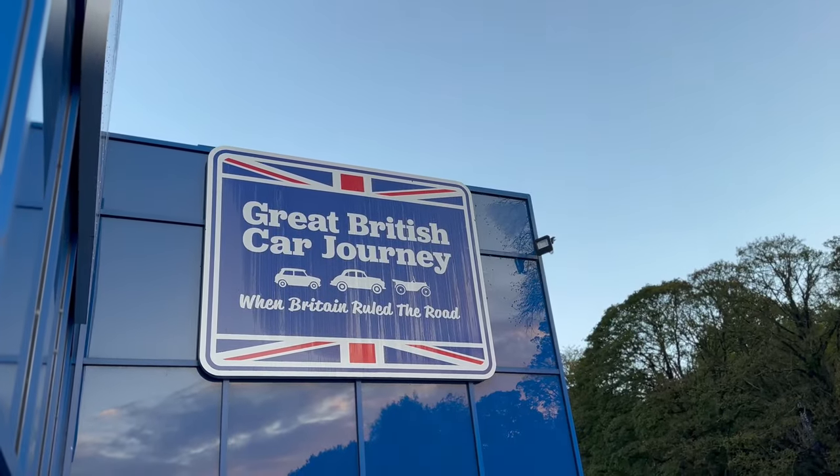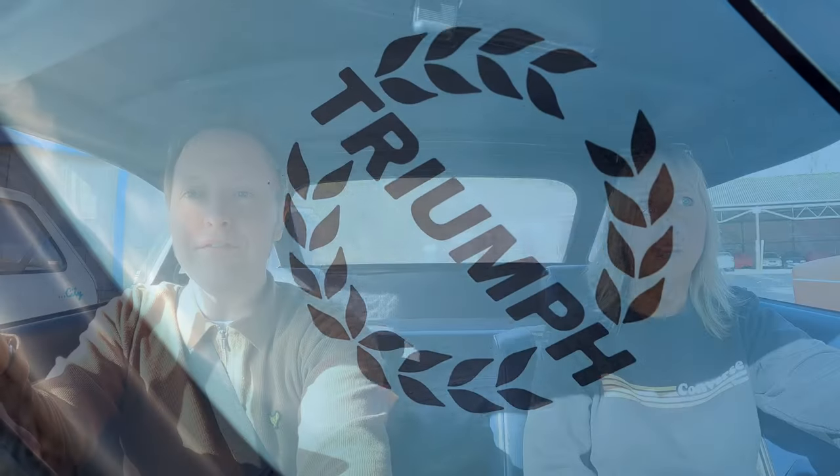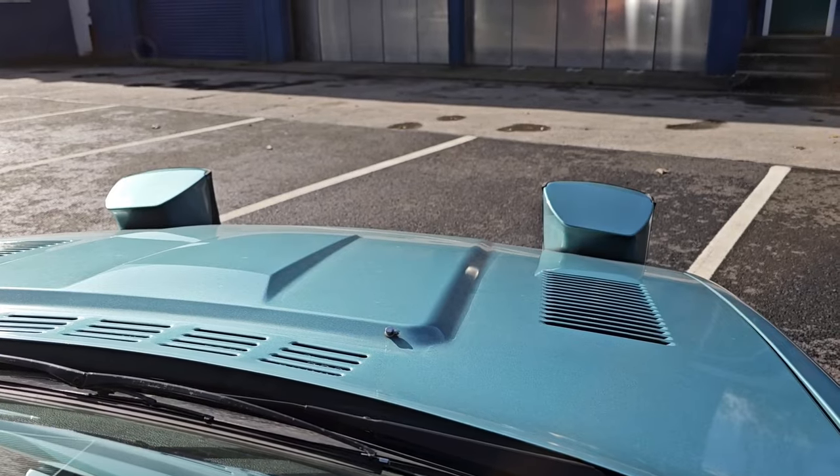The pop-up headlamps on the TR7 are just so unceremonious — they're massive and too heavy and too big, but they come up and they're just so cool. Look at that view. That's mega. You know, people say British classic cars are very unreliable and the electrics are rubbish — but everything on this car works really well. Nothing drops off it, nothing doesn't work. It's running smoothly, it doesn't overheat.